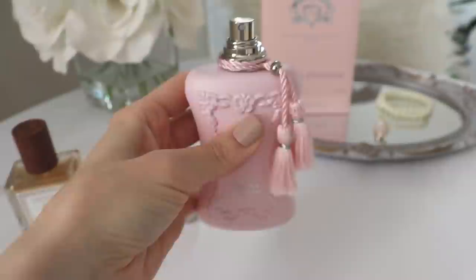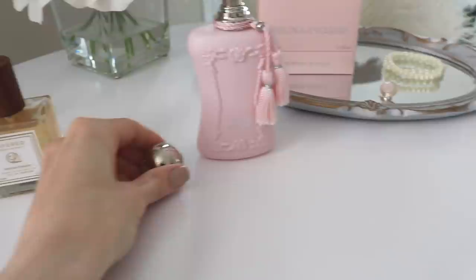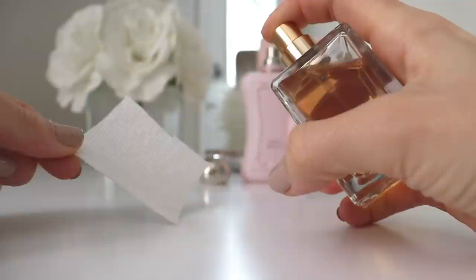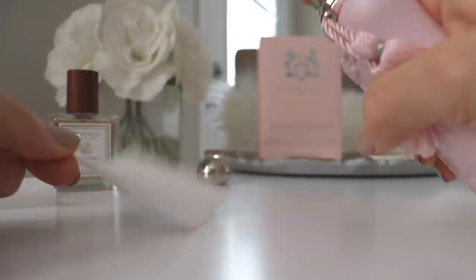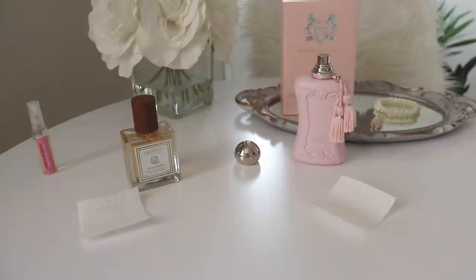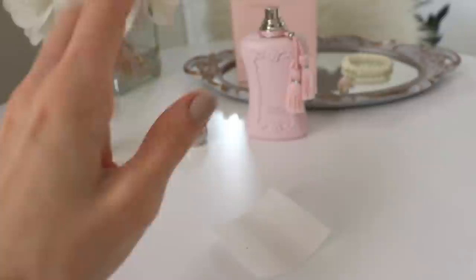This is what it looks like without the cap on it, and this is what the cap looks like. It's absolutely beautiful — very heavy duty, very heavy weight. And then we have the Layered one. Let's give them each a spray so you can see what the atomizer looks like. My whole kitchen smells like Delina right now. It's amazing. This is also one of the strongest and best performing fragrances I've ever ever ever smelled, and it's absolutely beautiful.